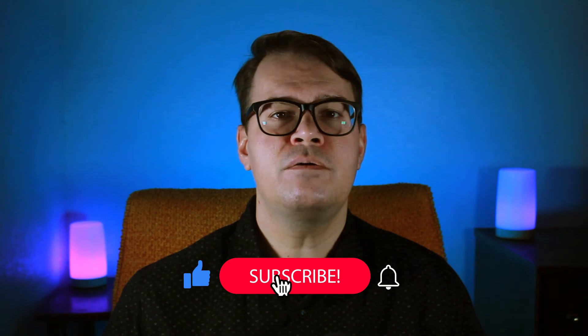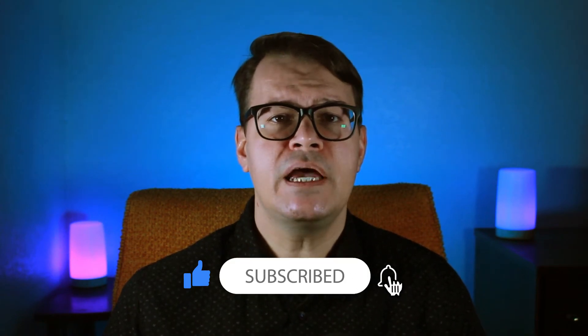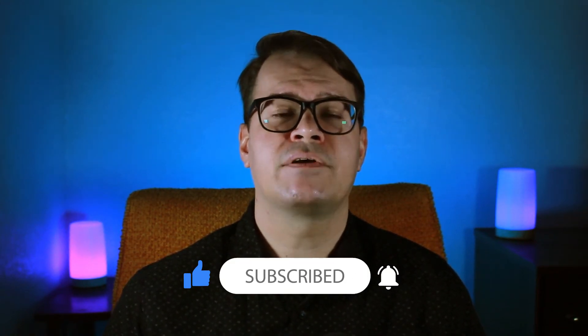If you get value from this video, please like and comment. It really helps out the channel, and consider subscribing if you haven't already.